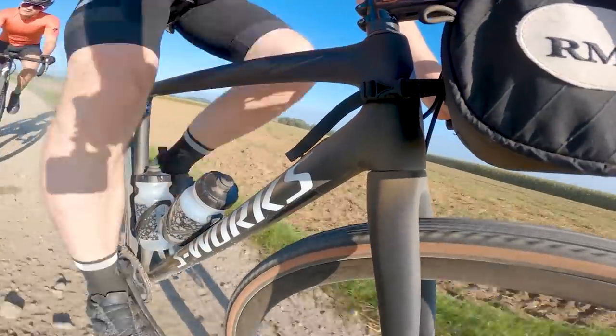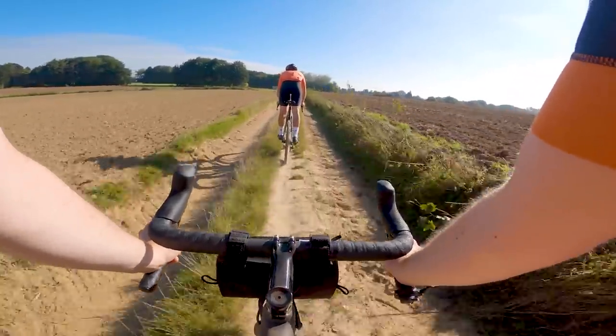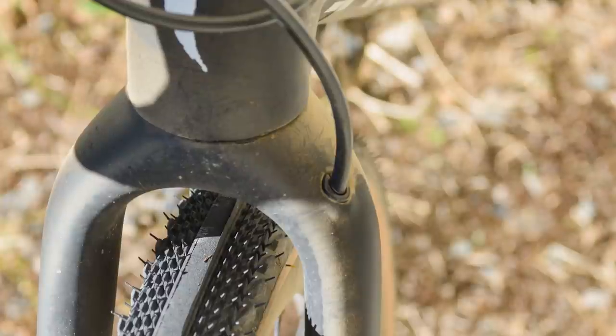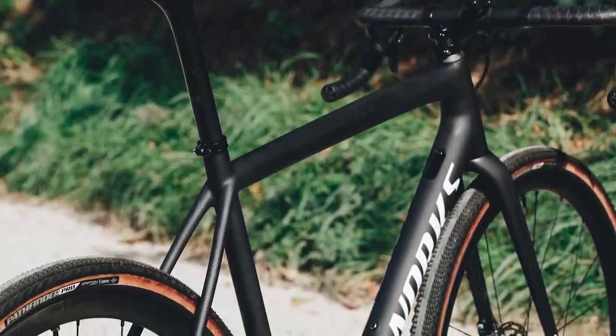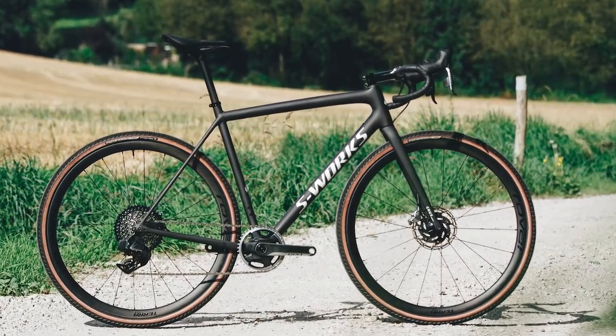On faster terrain and the descents, the bike is very predictable and calm. It doesn't have any kind of vague noodliness from that lightweight construction, and it is overall quite a stiff bike. When you're rattling along at high speeds around corners, it doesn't feel difficult to rein everything in. Another thing that really struck me is just how quiet the bike is — something about the overall tube shapes means it doesn't resonate and amplify sounds when you're on rougher terrain.